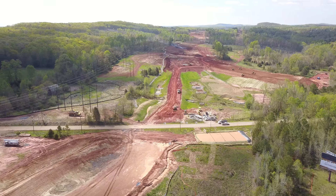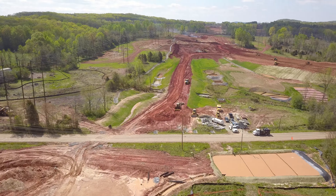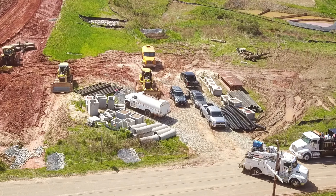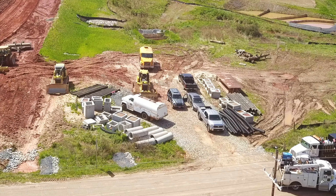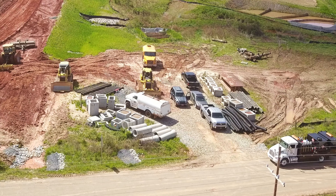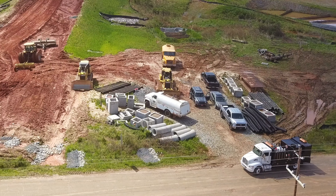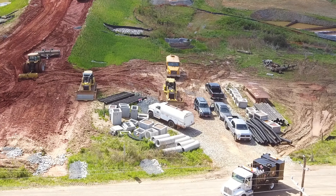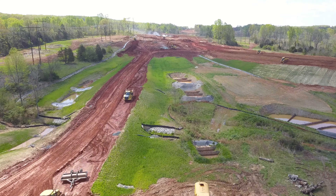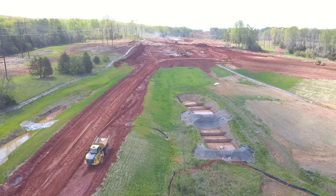Now let's cross over here. Right down here at the old section of 64, we see service trucks congregated down here and a lot of pieces of apparatus and equipment. Not sure what all is happening there. As you can tell by the dark dirt, it's still pretty wet.